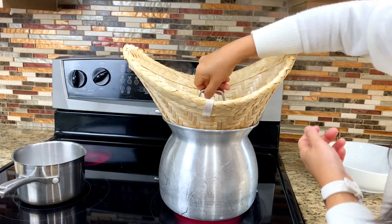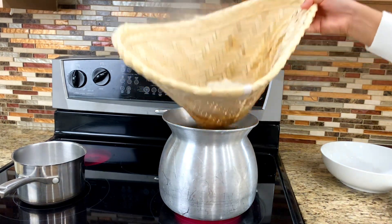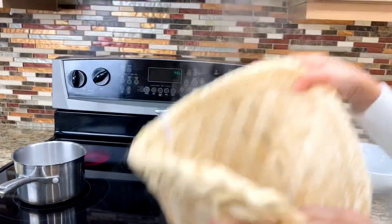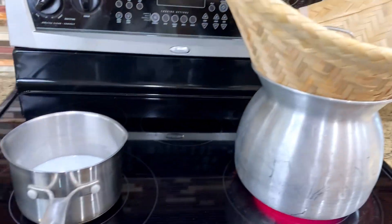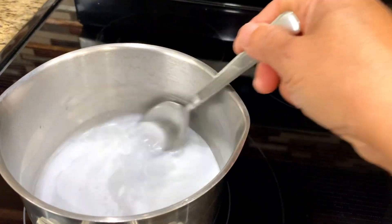Add salt to the coconut milk. After 15 minutes, check on the rice — if all the rice grains are cooked, flip the rice upside down and continue to cook for another five minutes. Stir the coconut milk when it's warm to make sure the salt is dissolved.